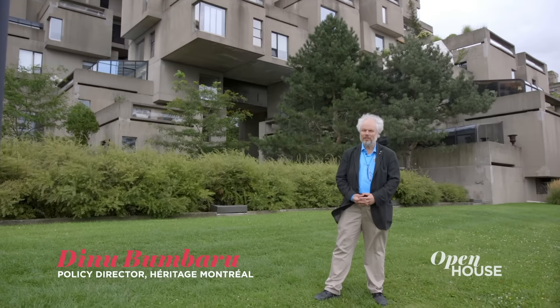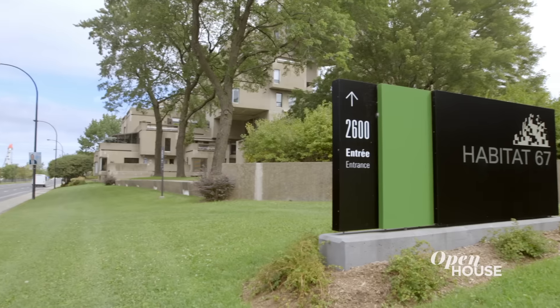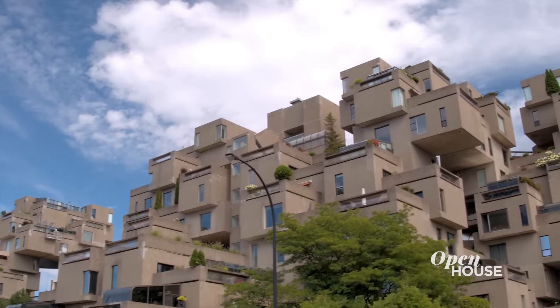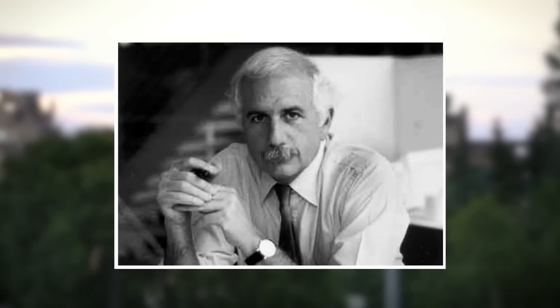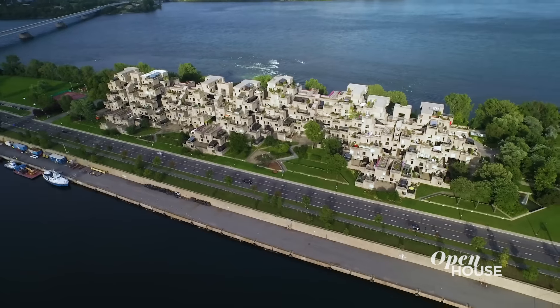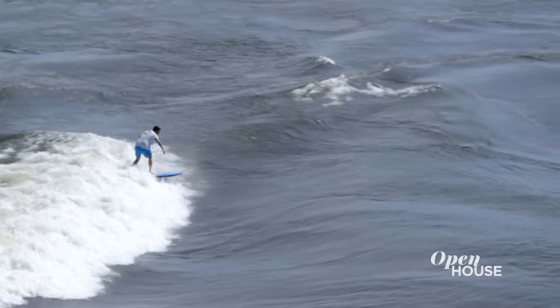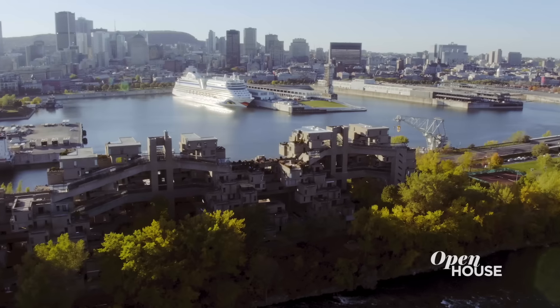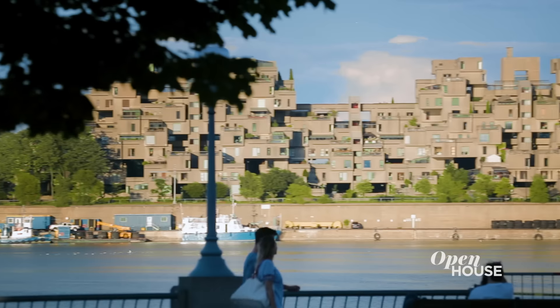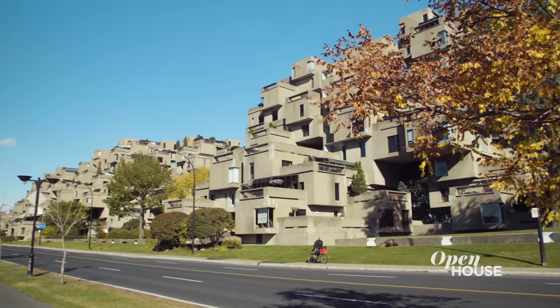My name is Dinu Bumbaru. I'm policy director with Heritage Montreal and I welcome you to Habitat 67, one of the most unique and outstanding residential complexes in the world — the work of architect Moshe Safdie. Habitat is located on a strip of land originally created as an icebreaker to protect the harbour of Montreal, with the St. Lawrence River on one side and the old city, the old port, and Mount Royal on the other. It's an outstanding feature of the cityscape, as well as a beautiful piece of architecture.